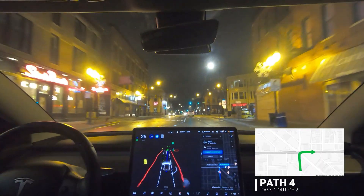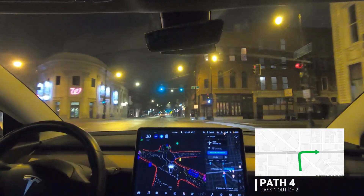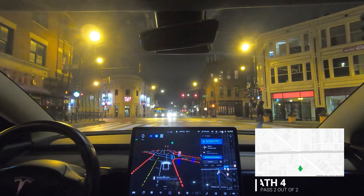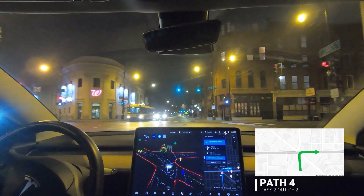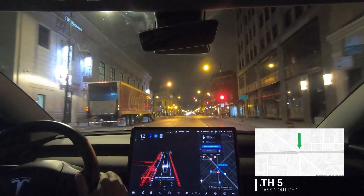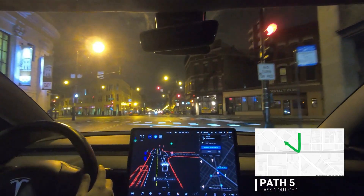Let's see which lane it picks — blinker is on. That was good. Right turn here at about 90 degrees — it's taking that curve, yes, perfect. That was good.